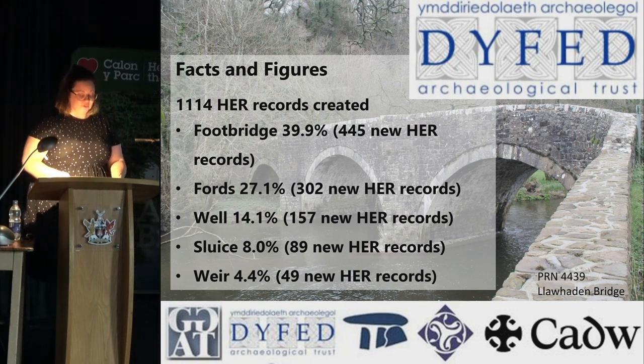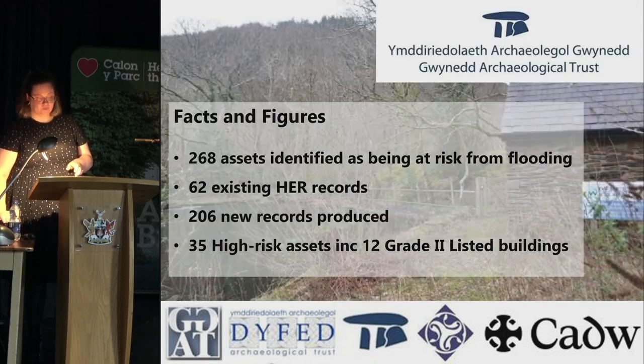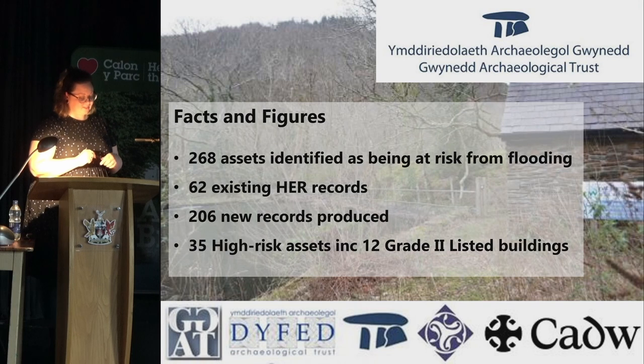Dyfed Archaeological Trust has produced 1,114 HER records of new watercourse features within the Carmarthen catchment area, including footbridges, fords, wells, sluices, and weirs. Dyfed also really benefited from engagement with the Welsh Mill Society, with many people from the local area donating information towards their report. Gwynedd Archaeological Trust identified 268 historic assets comprising 62 already on the HER and 206 previously unrecorded assets — mostly post-medieval and modern in date, including roads, rail bridges, footbridges, railways, mills, quarries, and water management features like weirs and sluices.